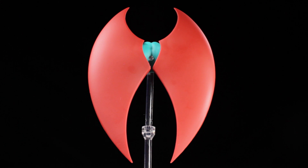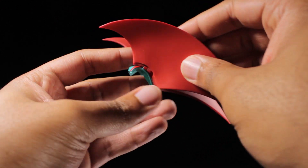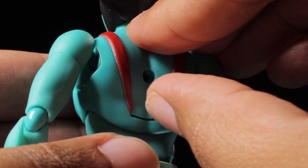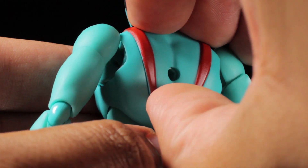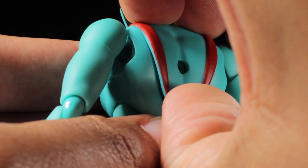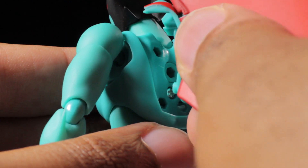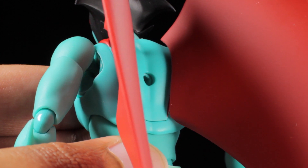Next, we have our pair of devil wings. The devil wings have a nice, large, smooth yet sharp sculpt with a nice red paint app. The devil wings themselves are on hinges, giving them a nice range of movement. To attach the devil wings, first we need to remove Devilman's upper back panel. When you remove the upper back panel for the first time, this can be pretty tough, so be careful. Once you remove the back panel, simply plug in the devil wings and that's it. With the devil wings attached, Devilman can take to the skies.